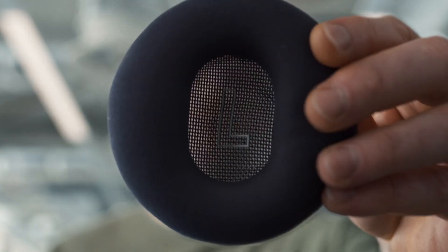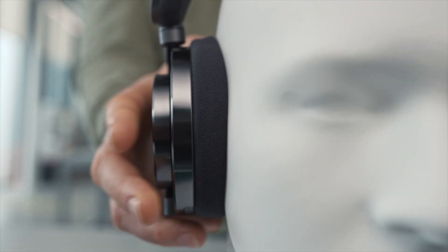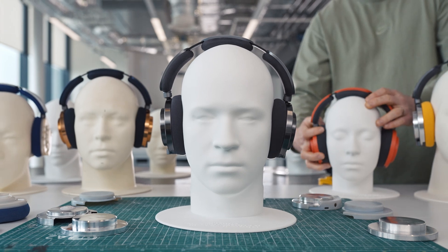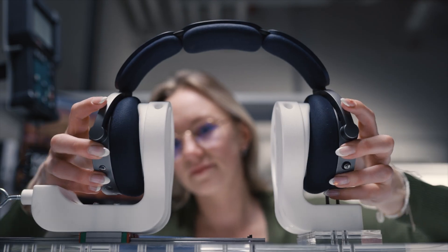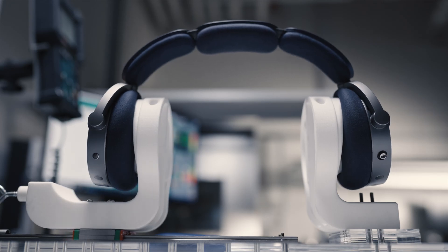High density ear cushions wrapped in durable ultra microfiber mould to form an acoustic seal on any head shape, while dual pivoting gimbal arms are engineered to deliver precision clamping force for even distribution and all day comfort.